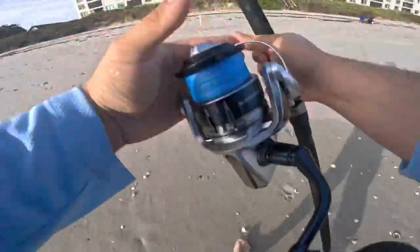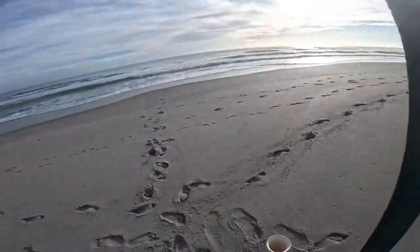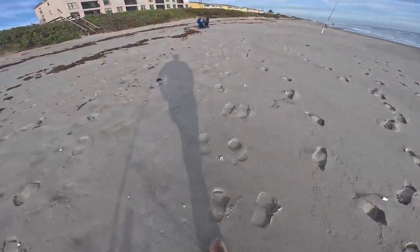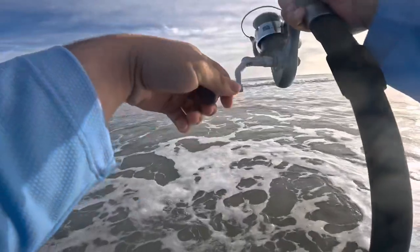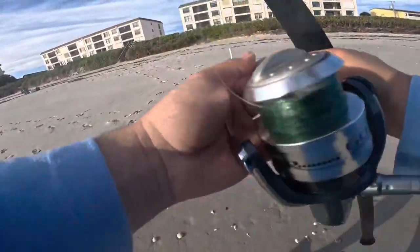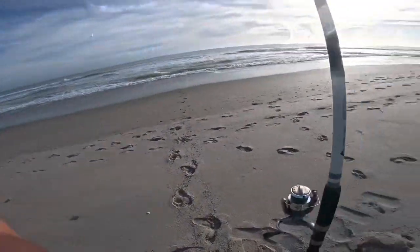All right, rod one is in the water. All set for a fun day of fishing.